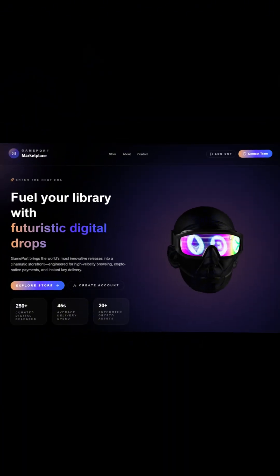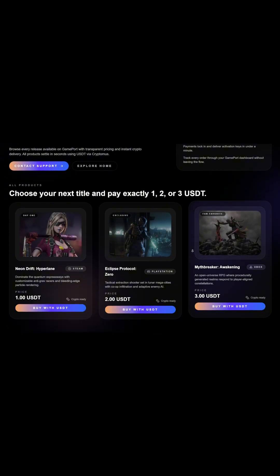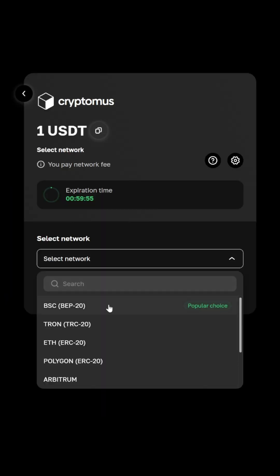Hey everyone, welcome back to the channel. Today we're going to build something super cool: a full-stack gaming e-commerce platform where users can browse, explore, and even buy digital products using cryptocurrency.